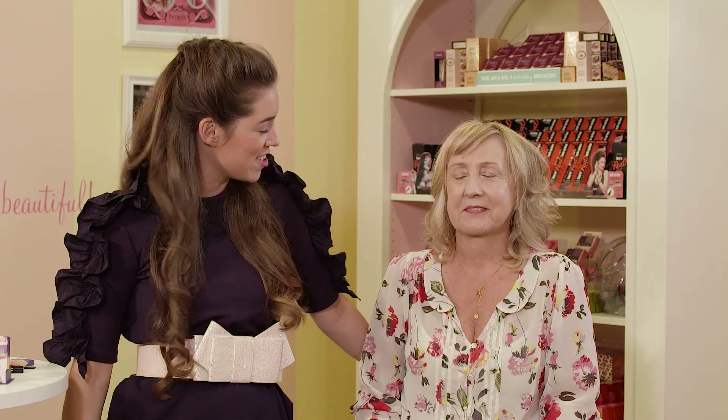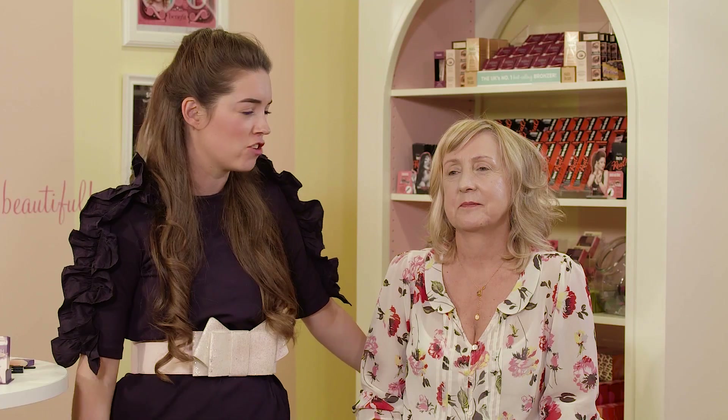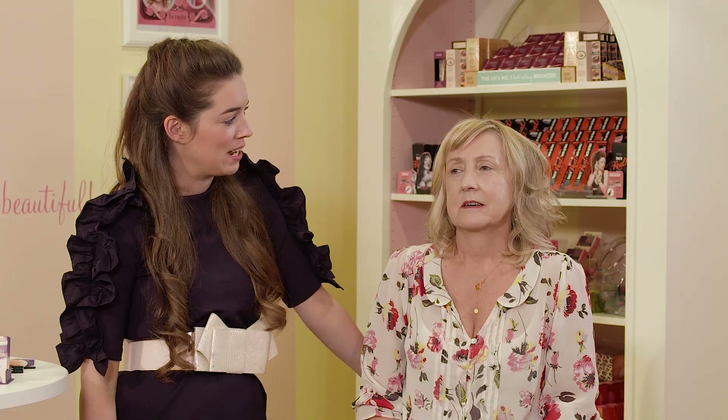Hi everyone, so today I'm here with the lovely Jackie. And we're here to solve all of Jackie's beauty dilemmas. Now Jackie, could you just tell me what your beauty dilemmas are?